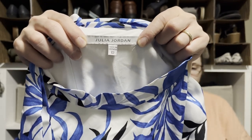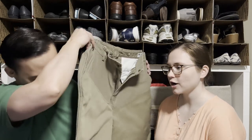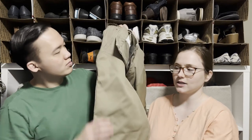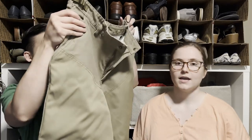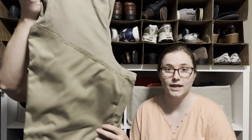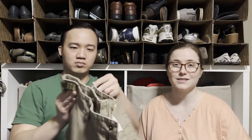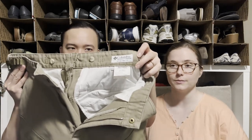These are brush guard pants — that's the term for pants with extra-thick fabric down the legs to protect you when walking through brush. These are Columbia ones, and we've had pretty good luck selling brush guard pants in a couple different brands. Knowing what they're called really helps with listing.